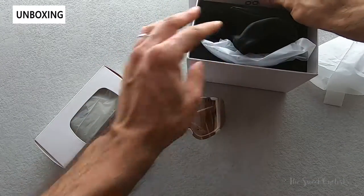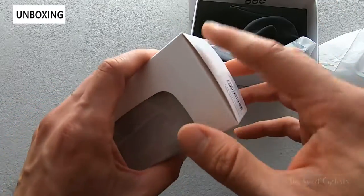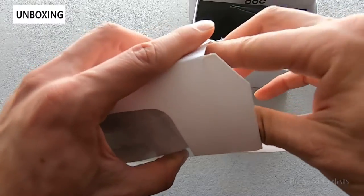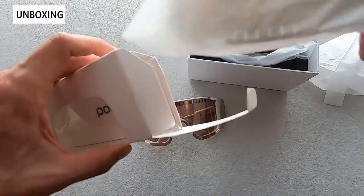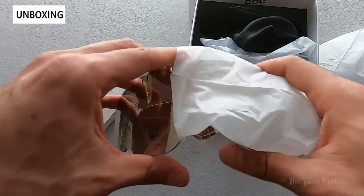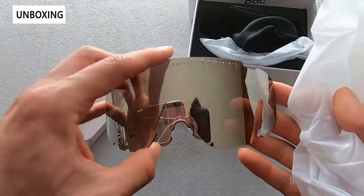In terms of spare lenses, we have a separate Clarity lens here — it's about $100, so definitely a little bit pricey but great to have if you plan to use these longer term. This is the road variation we have here, so it's a road Clarity lens and you can see it has a violet base tint.